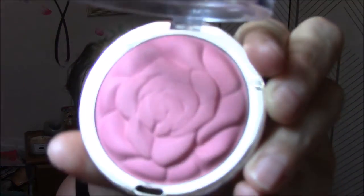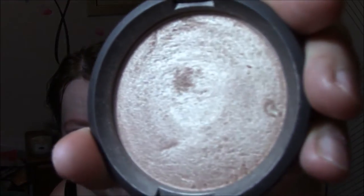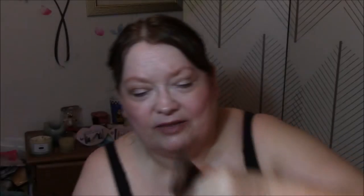Then I used my Milani Rose Blush in T-Rose. As you guys know, those blushes are my absolute favorite of all time. And I used my Becca Opal for my highlighter today. I'm making a little bit of progress on this one, I think. And lastly, I'm wearing my Milani Matte Naked on my lips.